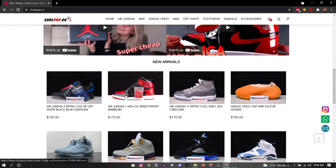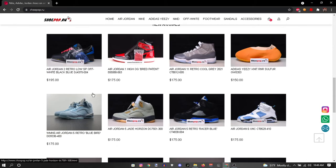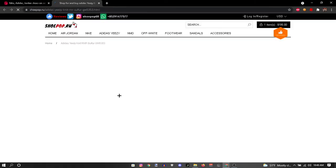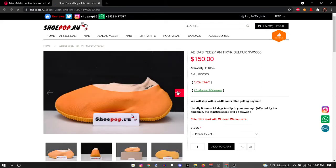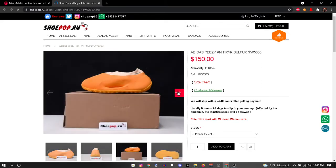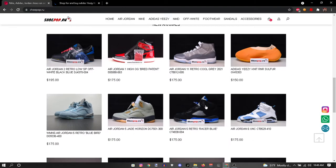Now let's get into the actual shoes. They have Air Jordan Twos — I've really never seen Air Jordan Twos. The only Jordans I've seen are Air Jordan Ones, Fours, Elevens, and Twelves. They got Yeezys right here — I'm not really too big of a fan of these, but if you like them, they have them for super cheap, because I know Yeezys are very expensive.